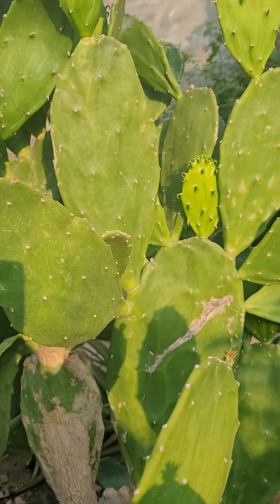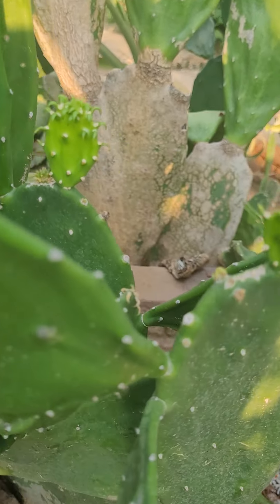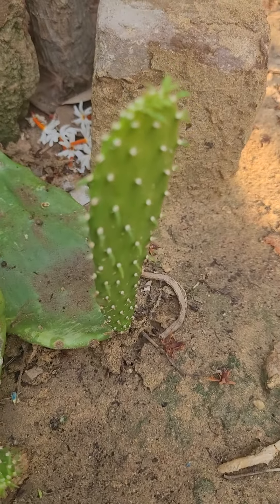I'll show you this one. See the roots? See so many roots. This one also. So propagation in my garden is done by nature, not by me.